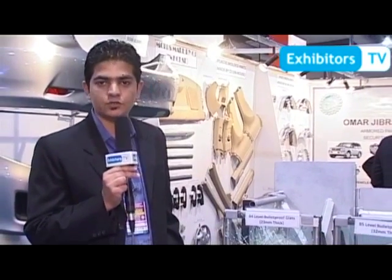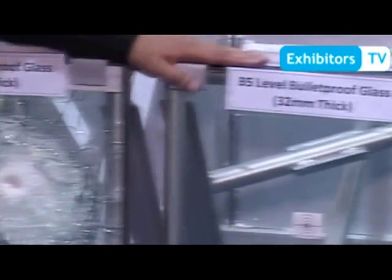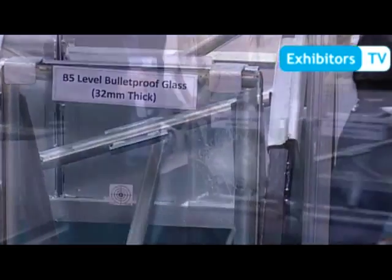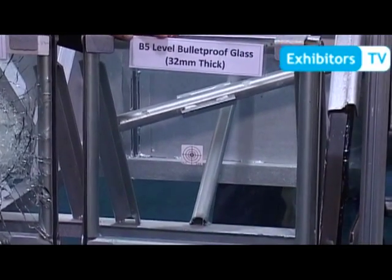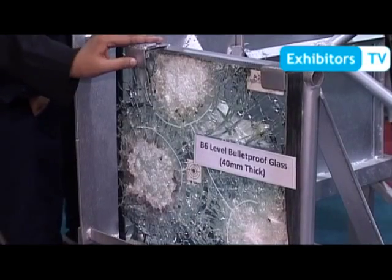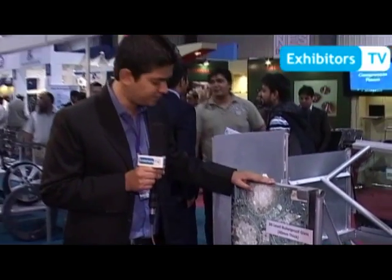We have B4 level with 23mm glass thickness. We have B5 level with 32mm glass. You can see we have tested all these bulletproof glasses — we have tested different guns on B4 level glass at 23mm, and B5 level at 32mm. We have a range of bullets we can test. This is B6 level glass; we have tested AK-47, a rifle, a shotgun, and a TT on it. It does not penetrate and resists all these bullets.